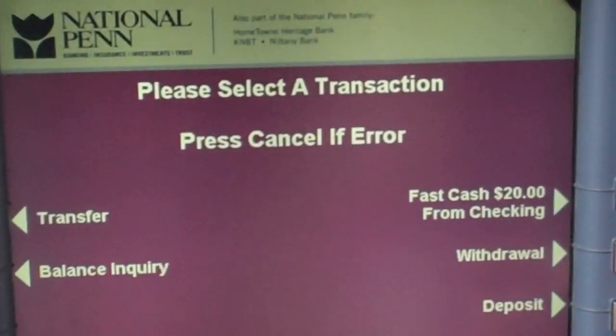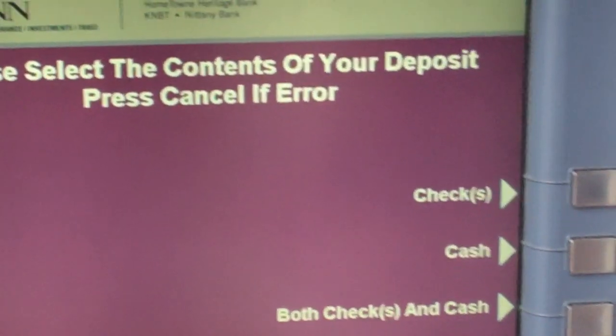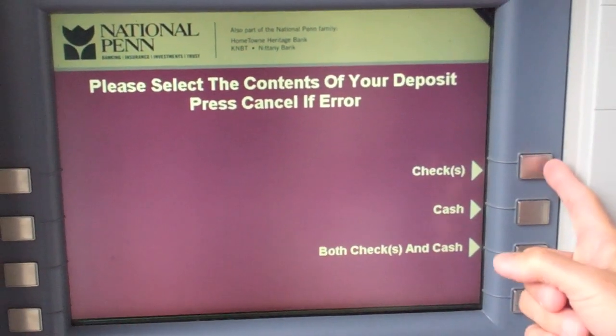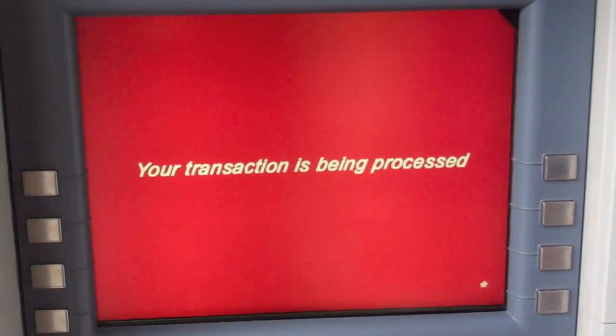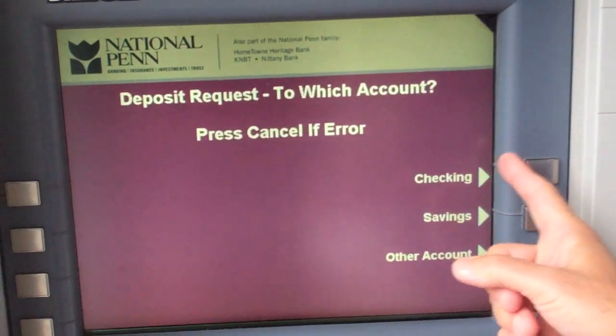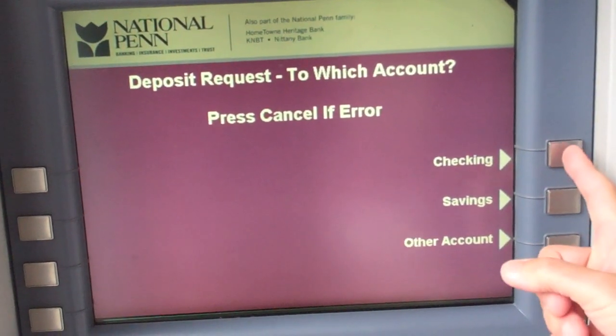I want to show you how to make a deposit. You put a deposit and it asks you whether you want to put checks, cash, or both checks and cash. I'm going to hit checks. Now at this point it asks you whether you want to go into savings or checking. I'll say checking.